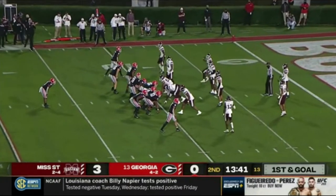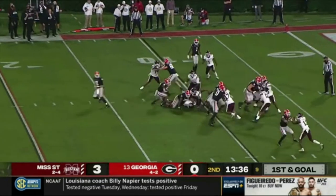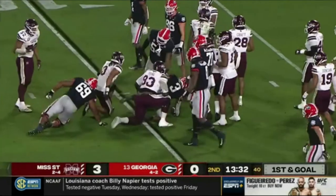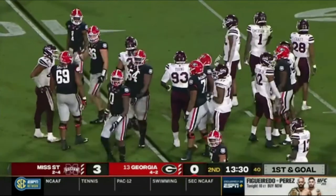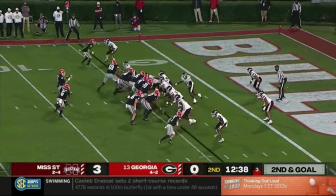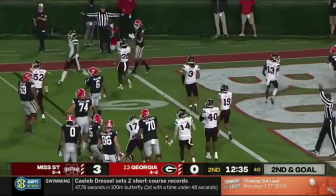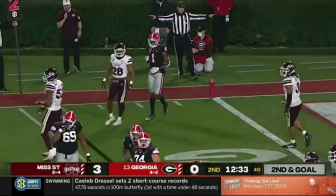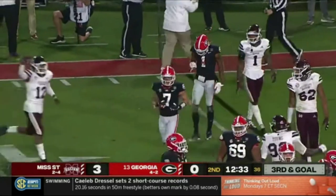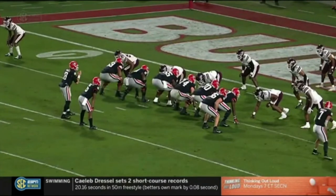First down — just tapping into what he can bring to the table here. First and goal now. Another handoff and Mississippi State is all over it. Got George Pickens at the top of the screen — looks like man coverage. Daniels batted at the line of scrimmage and it's incomplete. Third down and goal from about the four.